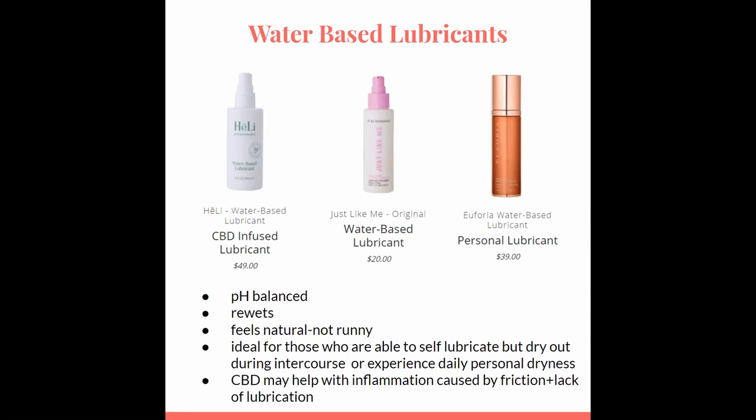It will not feel goopy and gross like after you're done having a pap smear. You can find a water-based lubricant with CBD as well. This may help provide extra protection from friction, inflammation, and pain. Both the Just Like Me and Euphoria lubricants are FDA cleared and can be used with condoms, so you don't have to worry about those breaking.